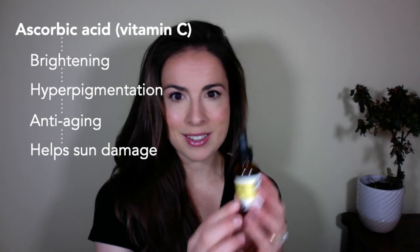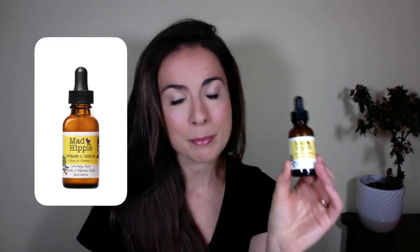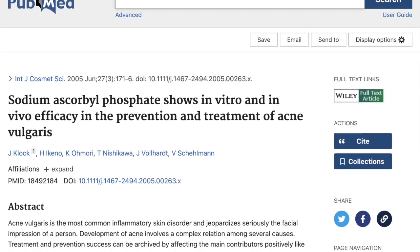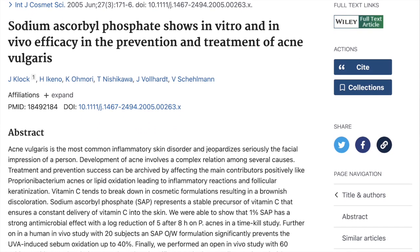I actually use this vitamin C product — it's Mad Hippie's vitamin C serum. This one has vitamin C in the form of sodium ascorbyl phosphate. The reason I chose this one is because, along with the other benefits I just mentioned, the form of vitamin C as sodium ascorbyl phosphate also has an anti-acne effect. I have just noticed that my skin has been brighter and also consistently clearer since using this. I apply it in the morning before moisturiser so I can also make best use of the UV dampening effects as well.